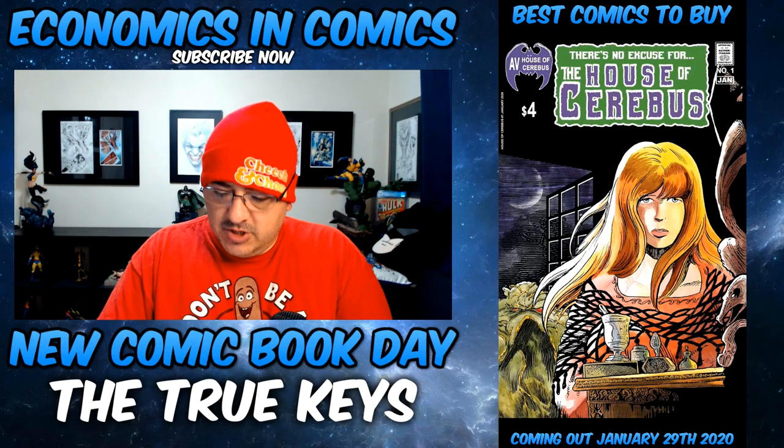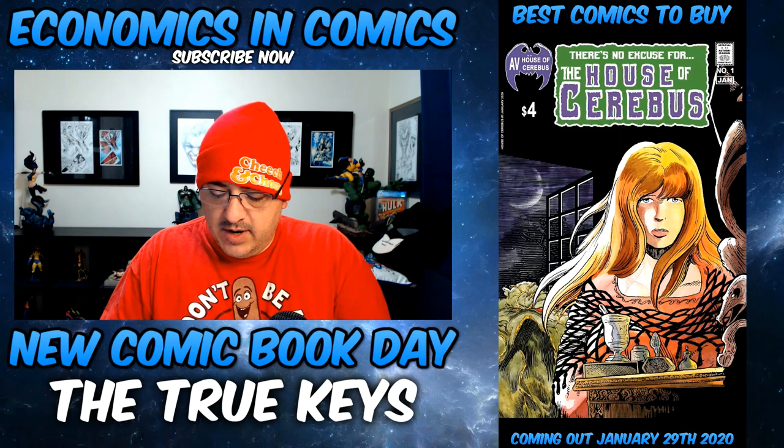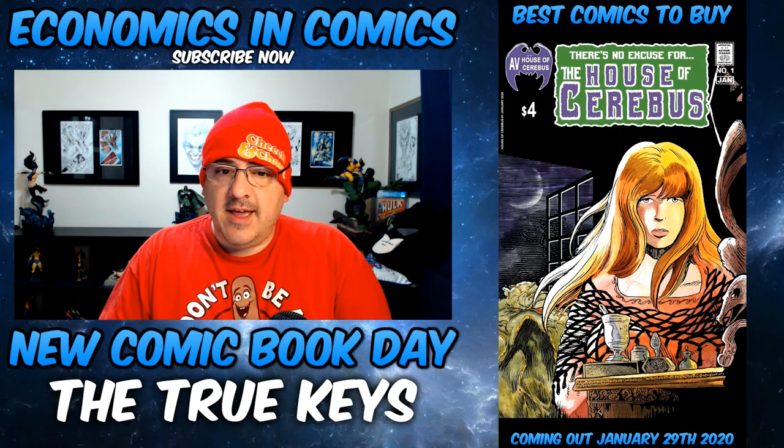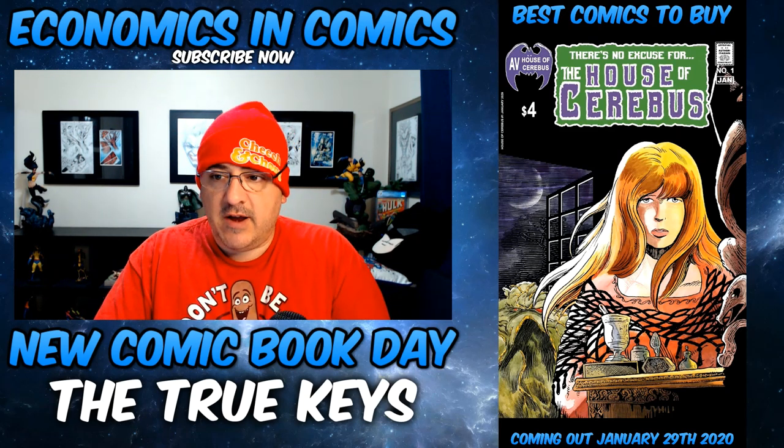Next up, another homage cover, which is basically the first appearance of Swamp Thing cover. Art from Aardvark-Vanaheim. It's going to be a low print — it's called House of Cerebus One-Shot. It's a homage cover. I was reading the previews, it sounds really funny actually, so I'm trying to pick that up if I can find it.